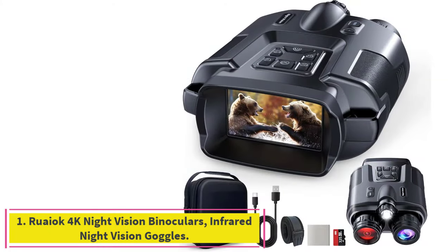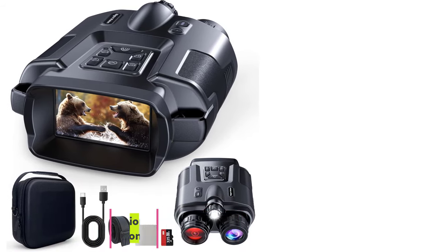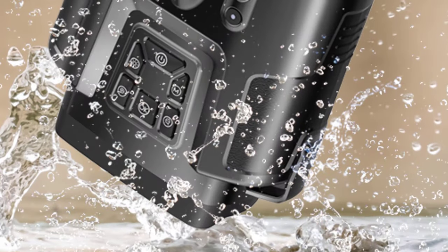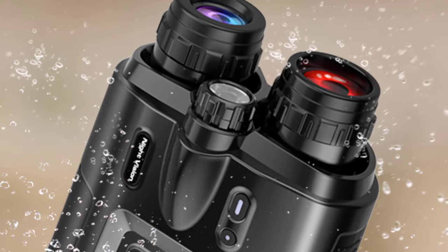Starting at number 1: the Ruaic 4K Night Vision Binoculars, Infrared Night Vision Goggles. Enjoy stunning nighttime adventures with Ruaic Night Vision Goggles, which has won the gold medal of the FDA in Muse Silver Award.